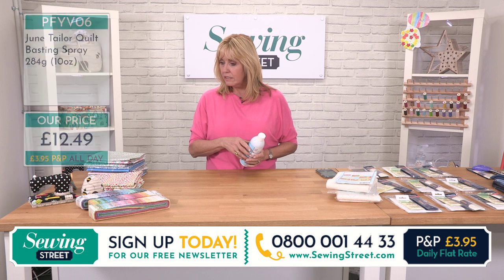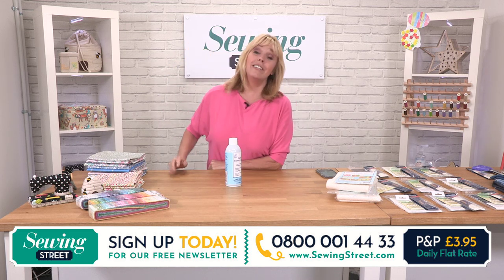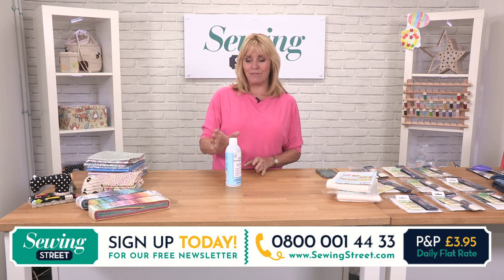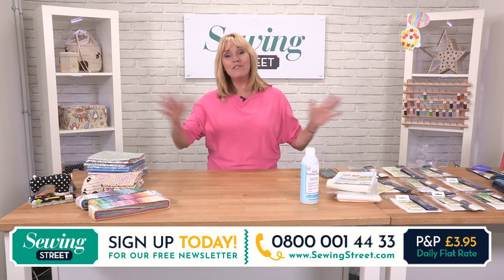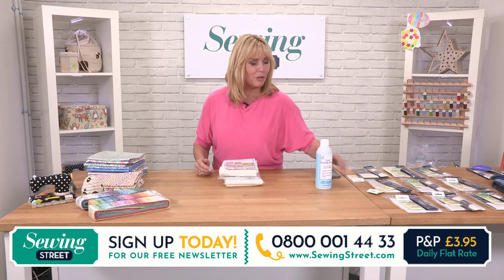Let's take another look at our eggs. I wonder where the Easter eggs could be. Can't see them anywhere. We're doing a little competition — if you can spot a couple of Easter eggs, take note, don't share it. We're going to move their position throughout the eight o'clock shows in the morning, so make a note throughout the week of where you've seen the eggs. Send in the answers to our Facebook page by Sunday the 11th, and you could be in with a chance of winning two of my Easter panels and two and a half metres of fabric. Have a look for more details on our Facebook page, which is Sewing Street TV.